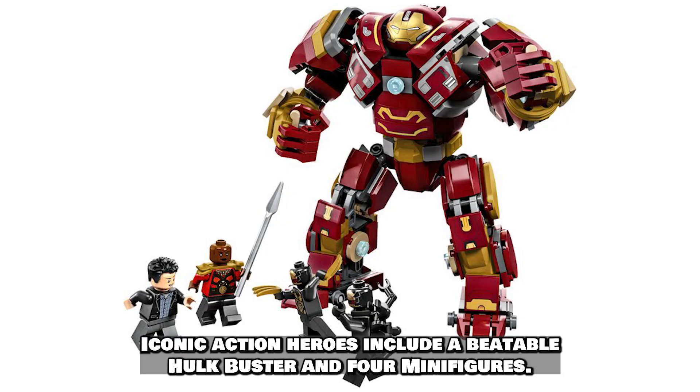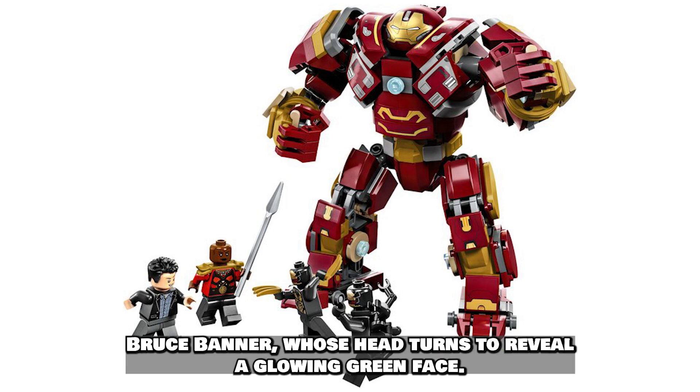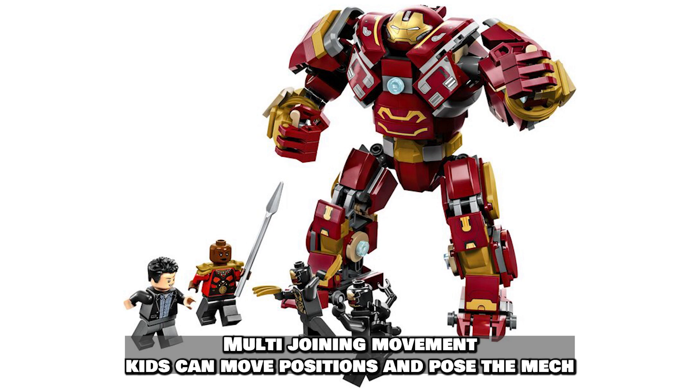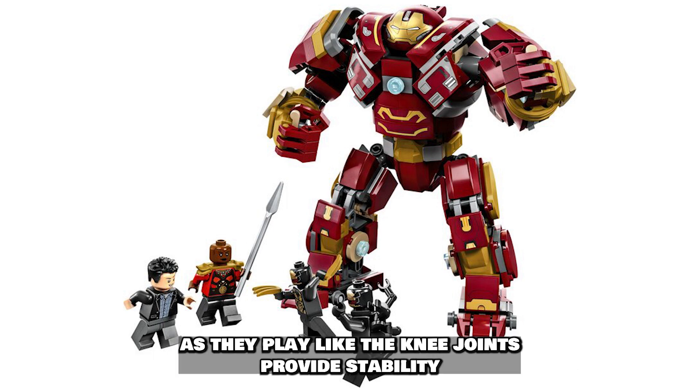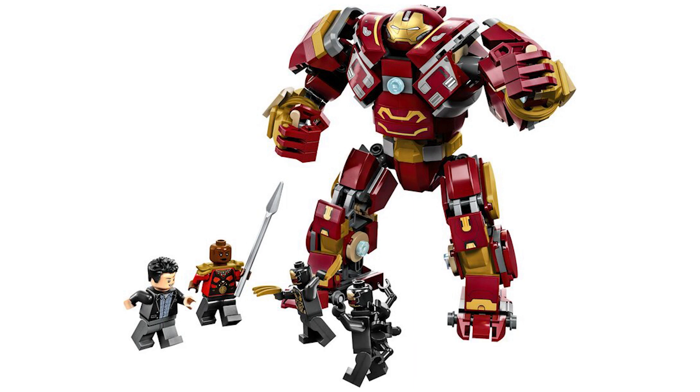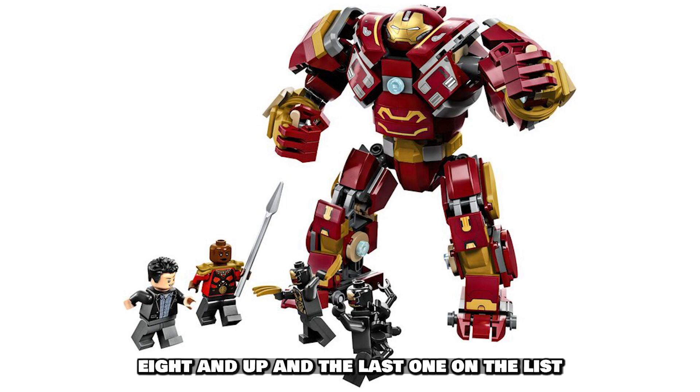Iconic action heroes include a buildable Hulk Buster and four minifigures: Bruce Banner, whose head turns to reveal a going-green face; Okoye, who carries a spear; and two Outriders. Kids can move and pose the multi-jointed mech as they play. Locking knee joints provide stability, and an open cockpit reveals space for the minifigure pilot. This set is for builders ages 8 and up.